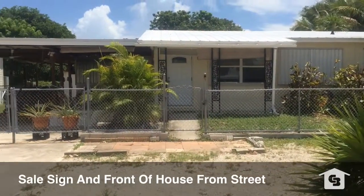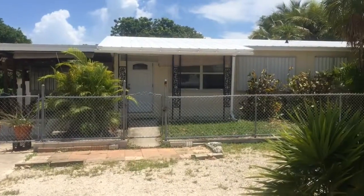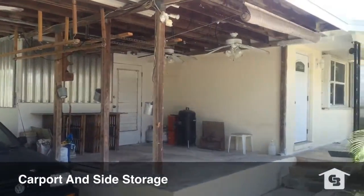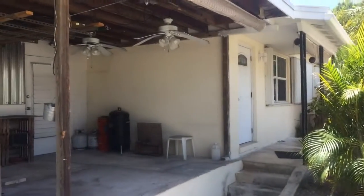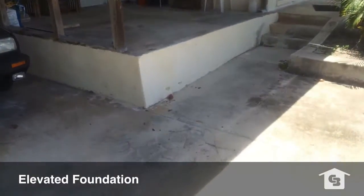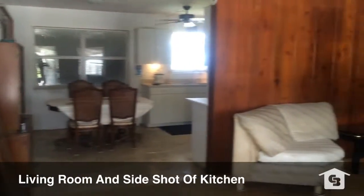This is the front of the house. You'll notice my for sale sign. You can feel free to call me at 305-942-6069 anytime for any information. This is the side carport, and as the camera rotates you'll notice the elevated foundation on this property, which the sellers tell me has never had water in it — and it doesn't look to have ever had water in it.